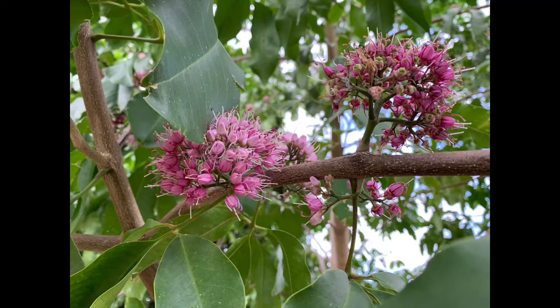But late summer each year, the branches are covered in these delicate pink flowers, which is fabulous.